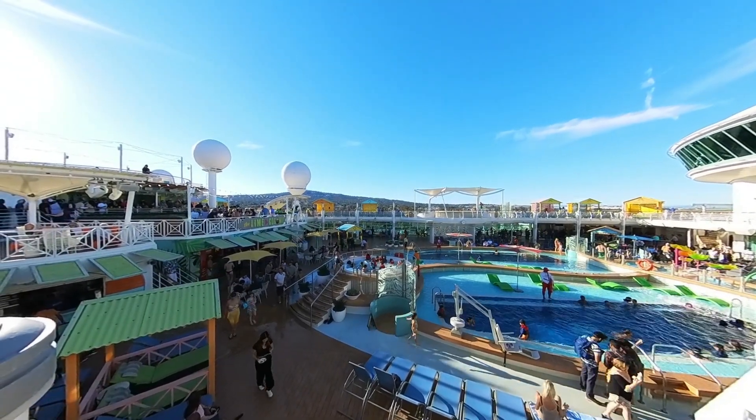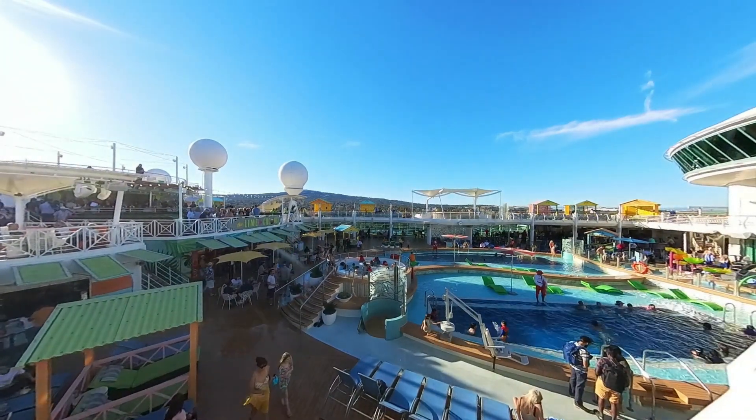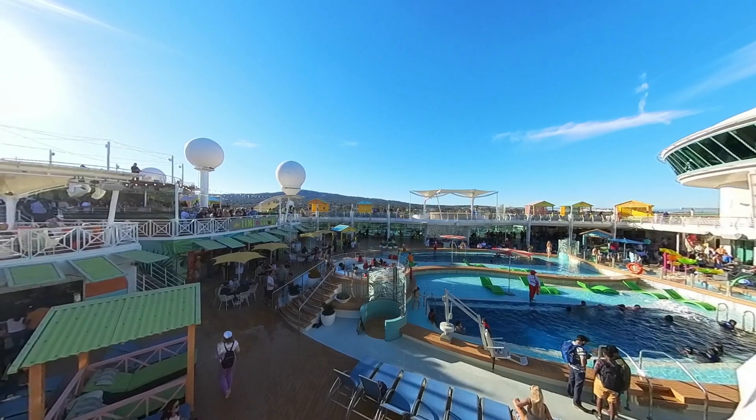I hope you liked the video. Have you been on a cruise ship before? What was your favorite part? Put in the comments below. See you next time.